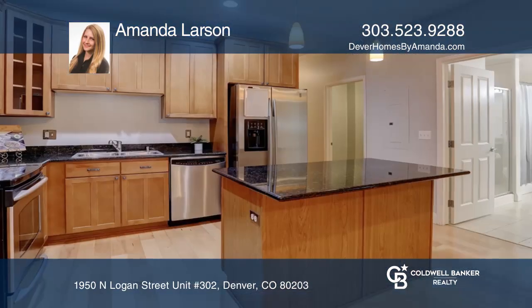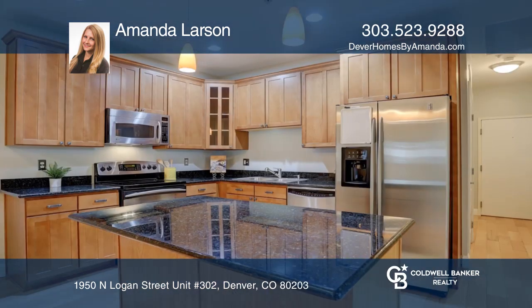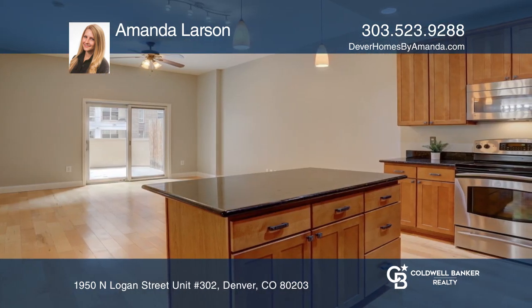This spacious two-bedroom condo is ready to move in with new designer paint, granite countertops, cherry cabinets, stainless steel appliances, and is one of the only units with an oversized patio more than 200 square feet.